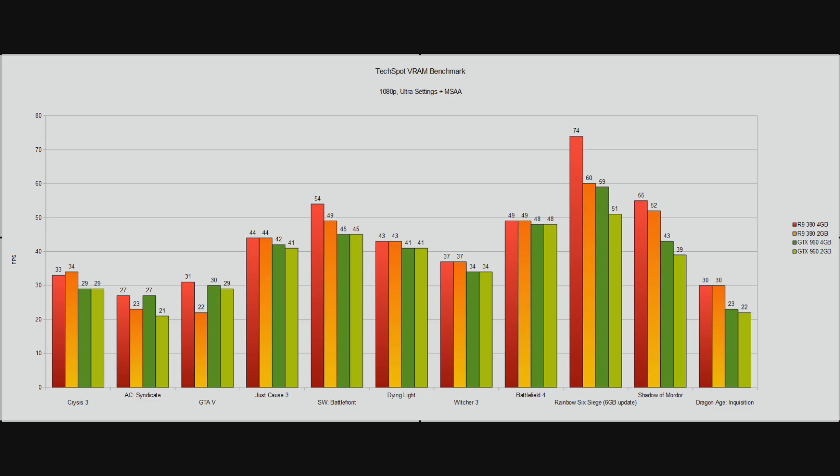This is going to come as a big surprise to a lot of people, but the numbers don't lie. This covers 11 new games known to be pretty hard on graphics cards — stuff like Crysis 3, Grand Theft Auto, Just Cause 3, Shadow of Mordor. And generally speaking, you can see that there is almost no difference in most of the games between the 4GB and 2GB cards.